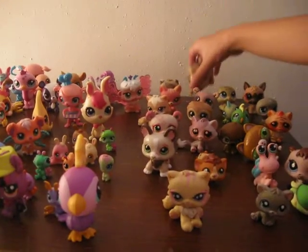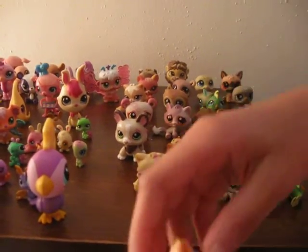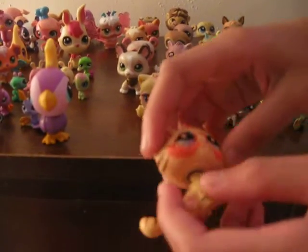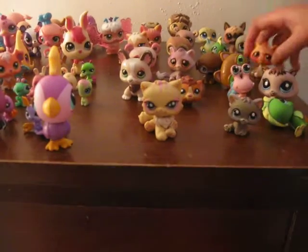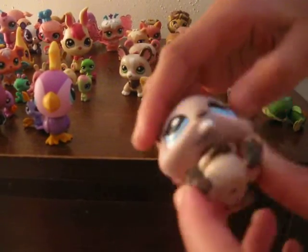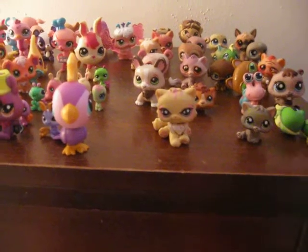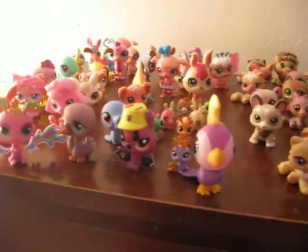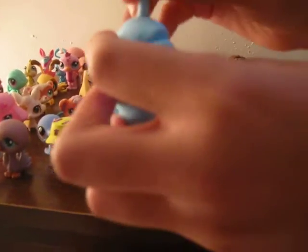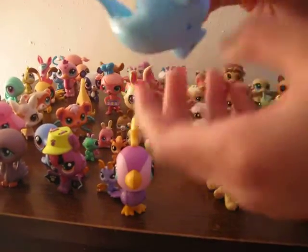Most of them you'll see little red in them because I used to color them. This one has lots of colors that I put on it. I did this one black and brown.